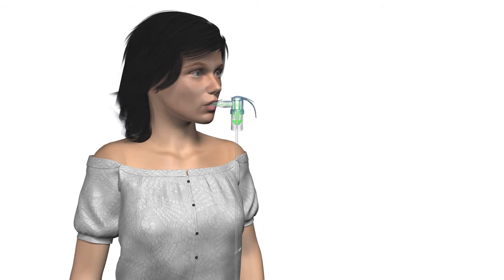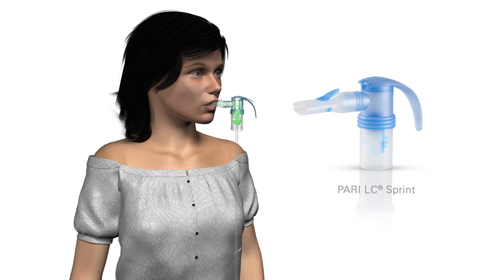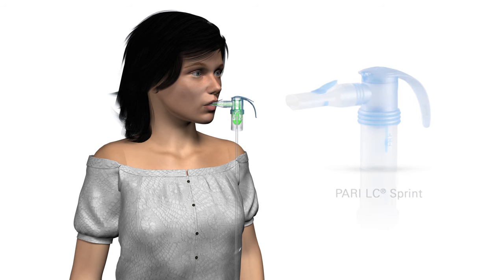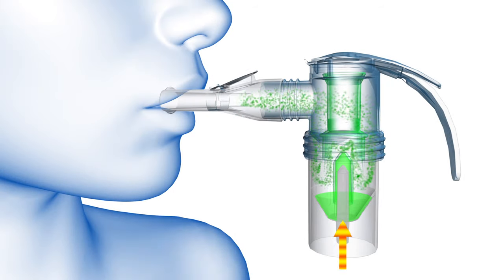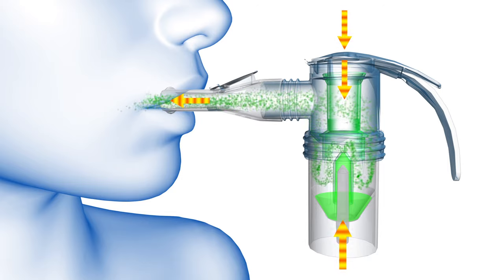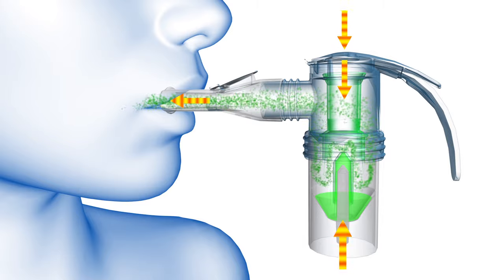PARI reusable nebulizers feature breath enhanced technology, which is designed to maximize aerosol delivery and minimize aerosol waste by producing aerosol based on a patient's inspiratory flow. As the patient inhales, the top inspiratory valve opens and generates a higher output of aerosol, resulting in more medication available for delivery to the lungs.